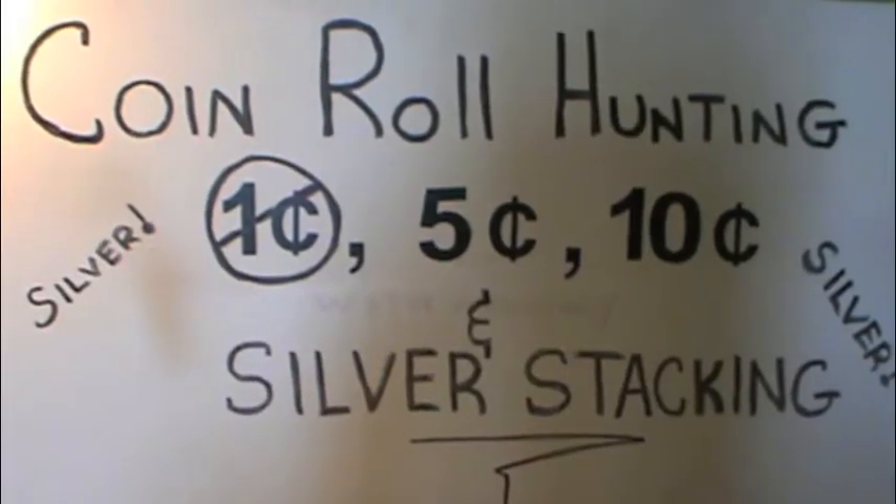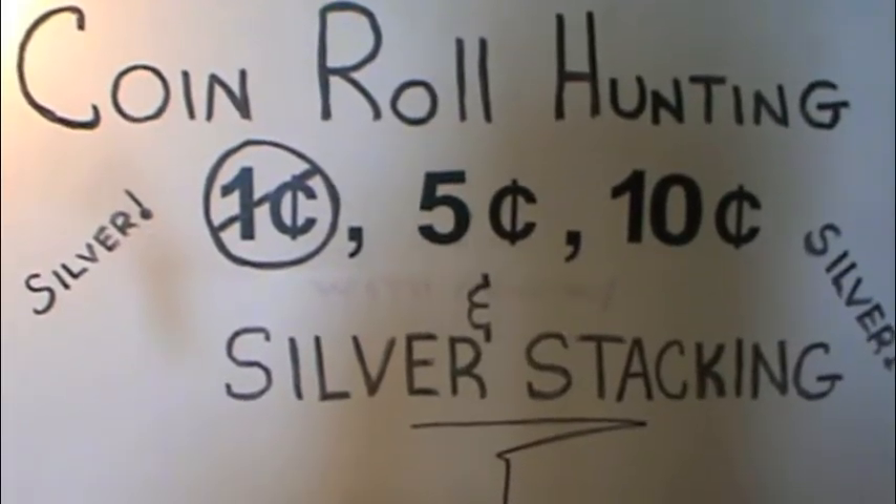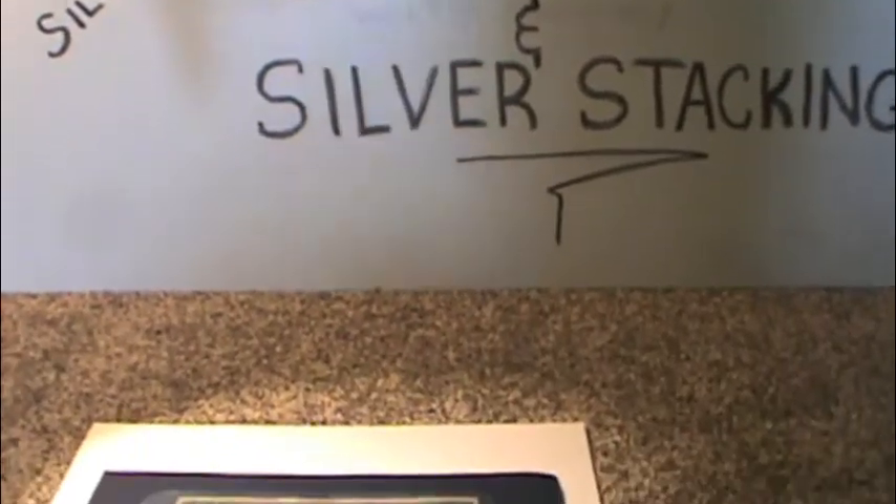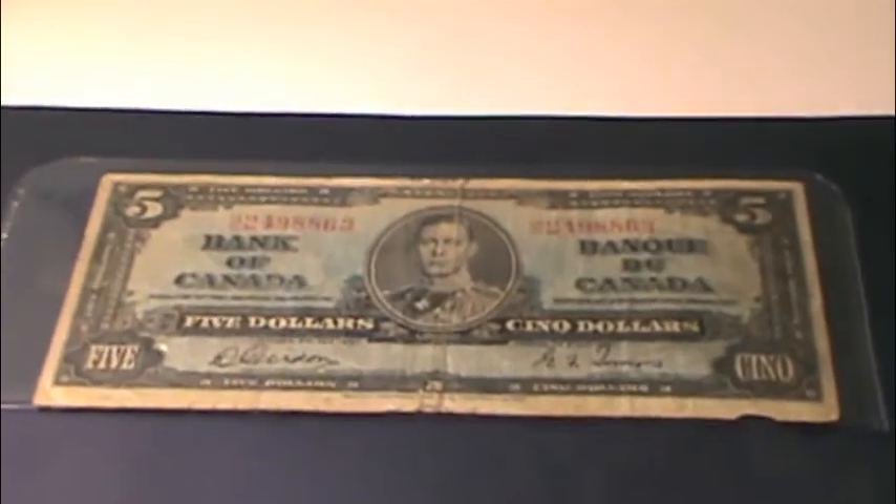Hey everybody, Lone Axiom here. Got another purchase here to show you guys. Went down to my local coin and bill and stamp collection store — it's called AAA Stampin' Coin — and picked up an old 1937 $5 Canadian bill.